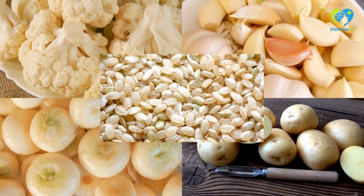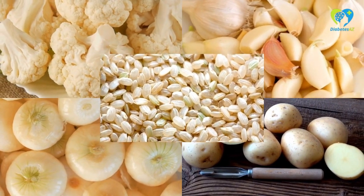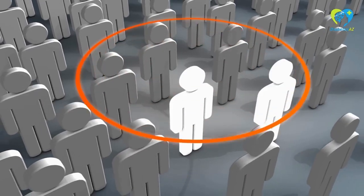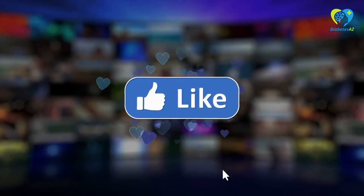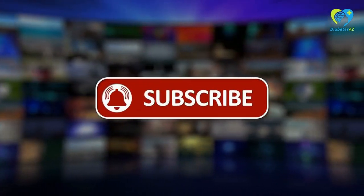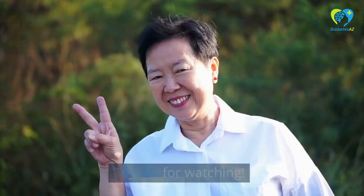That's it for our video on 5 Surprising White Foods for Better Blood Glucose Control. We hope you found this information helpful and that you'll consider incorporating these foods into your diet. If you have any questions or comments, please leave them below. If you enjoyed this video, please don't forget to give it a thumbs up and subscribe to our channel for more helpful videos on healthy living. As always, we wish you a happy and healthy life. Thanks for watching.